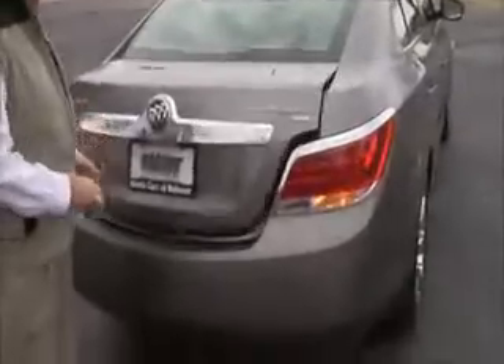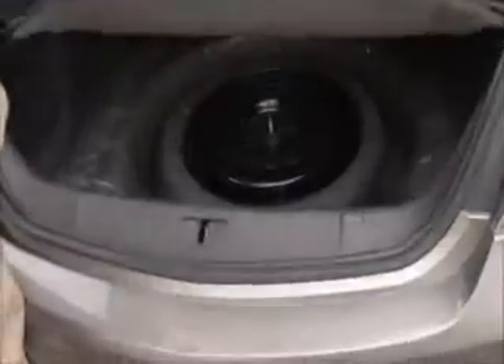Remote access to the trunk, lots of room in the back, floor mats are here, fold-down seats if you need the additional space, and the spare tire, jack, and tools are here as well.